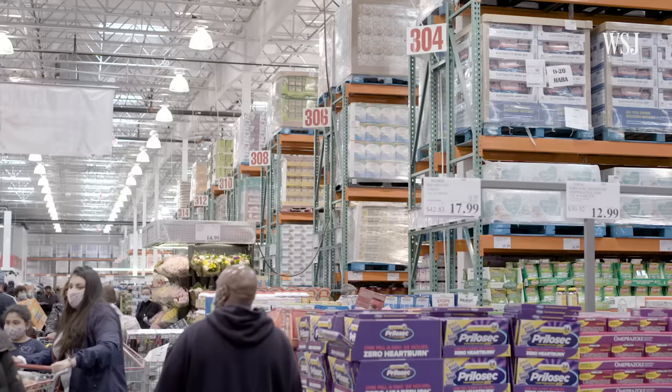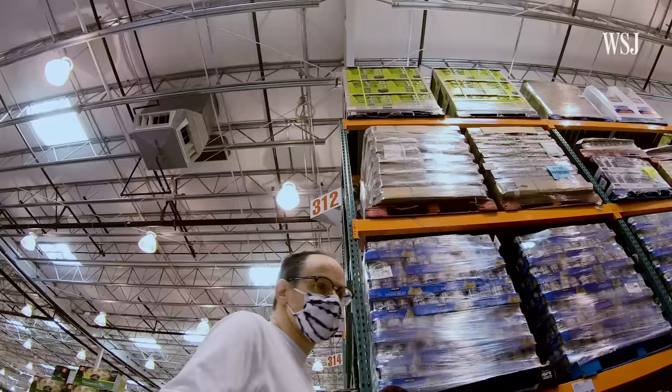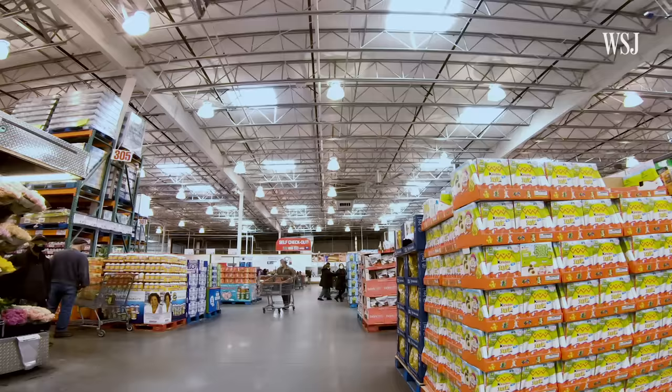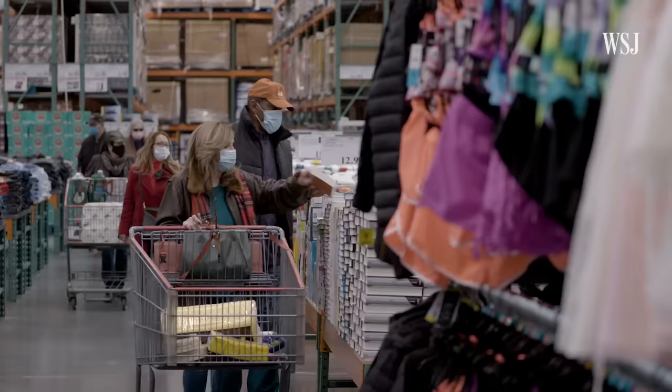That also includes things like: let's save money in how much time we spend putting products on shelves. That's part of the reason why you see these pallets of goods stacked up to the ceiling — there's not a lot of time spent taking apart those pallets and putting each individual product on the shelf. If they eliminate that, there's a little bit of labor savings and time savings. Costco says that an average item in the store is only marked up 11 percent, compared to the 25 to 50 percent often seen in retail.